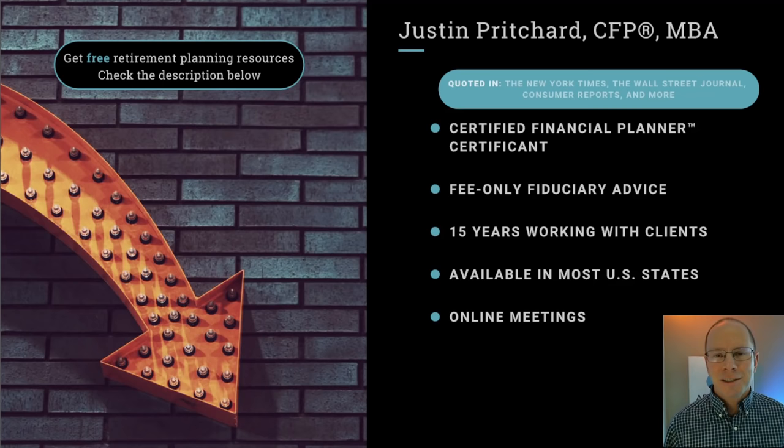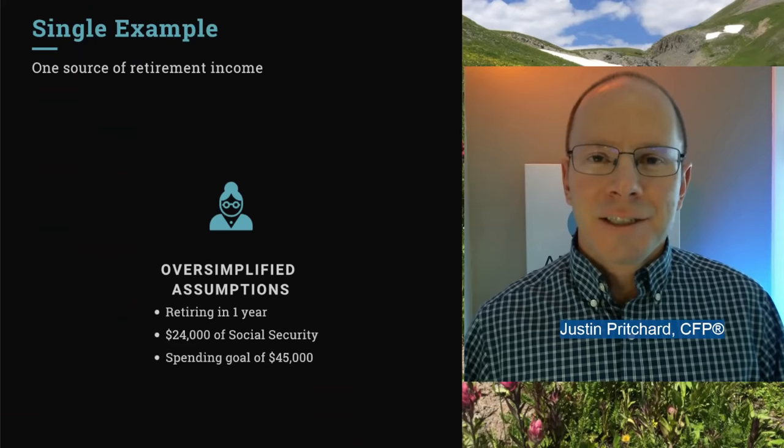I'm Justin Pritchard. I help people plan for retirement and invest for the future. In the description below you're going to find some resources on this topic, and I'll include some links to calculators that you can use to run your own numbers.